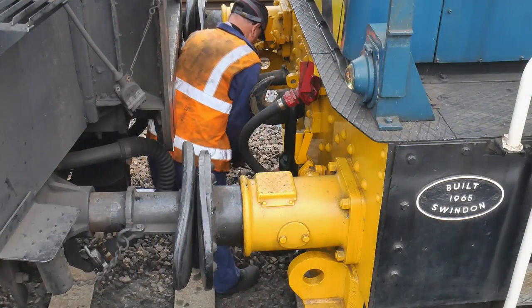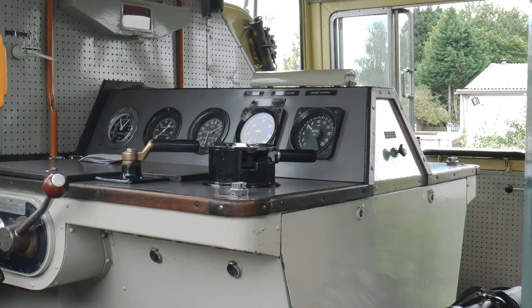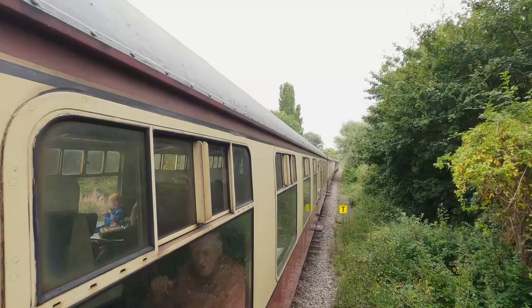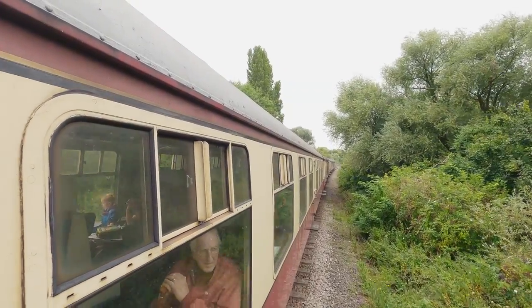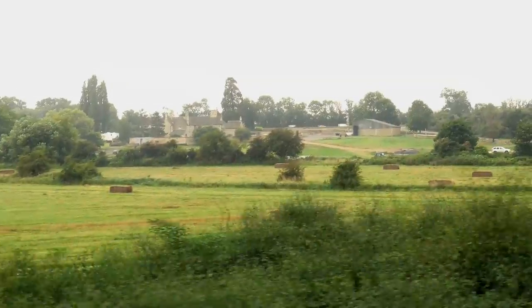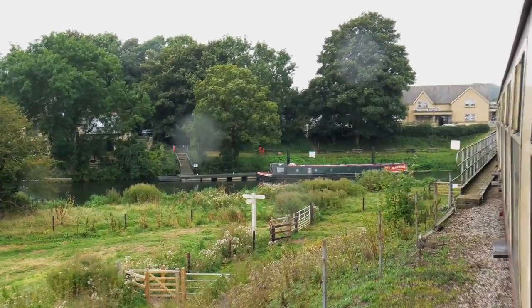After changing ends once again and coupling up the train, we were soon to be on the return journey, again passing through some very pleasant countryside. Before long we were in view of the Great North Road and again crossing the River Neen for the last time.